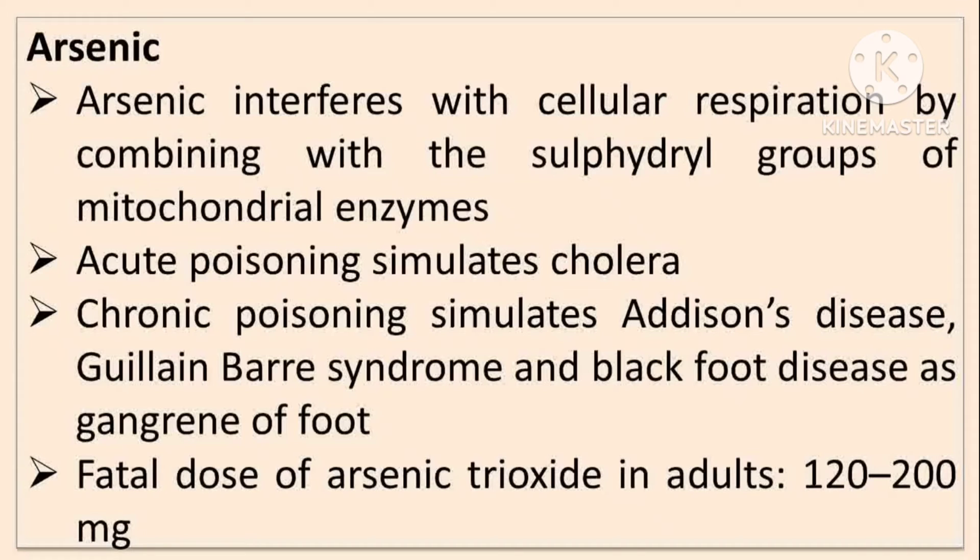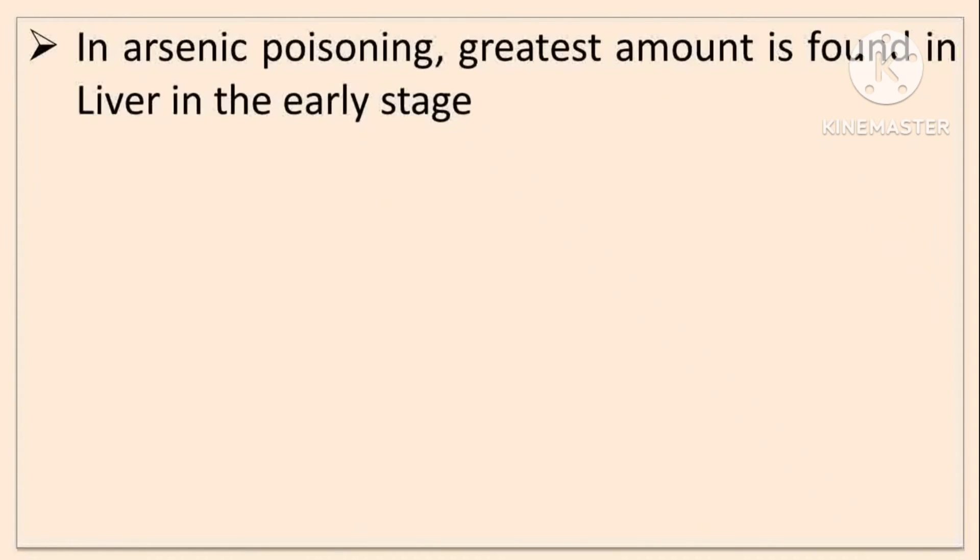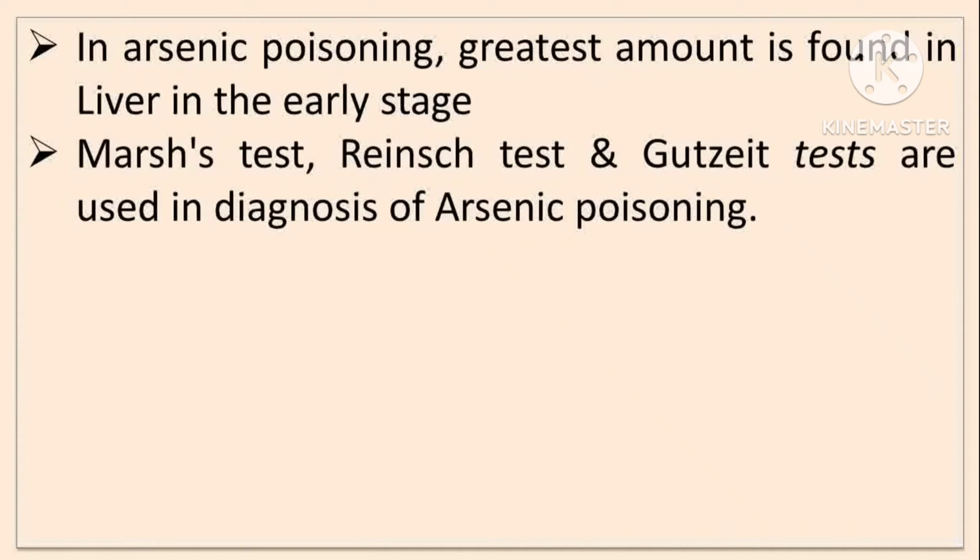The fatal dose of arsenic trioxide in adults is 120 to 200 mg. In arsenic poisoning, in the early stage, the greatest amount is stored or found in the liver. For the diagnosis of arsenic poisoning, the MARS test, Reinsch test, and Gutzeit tests are used.